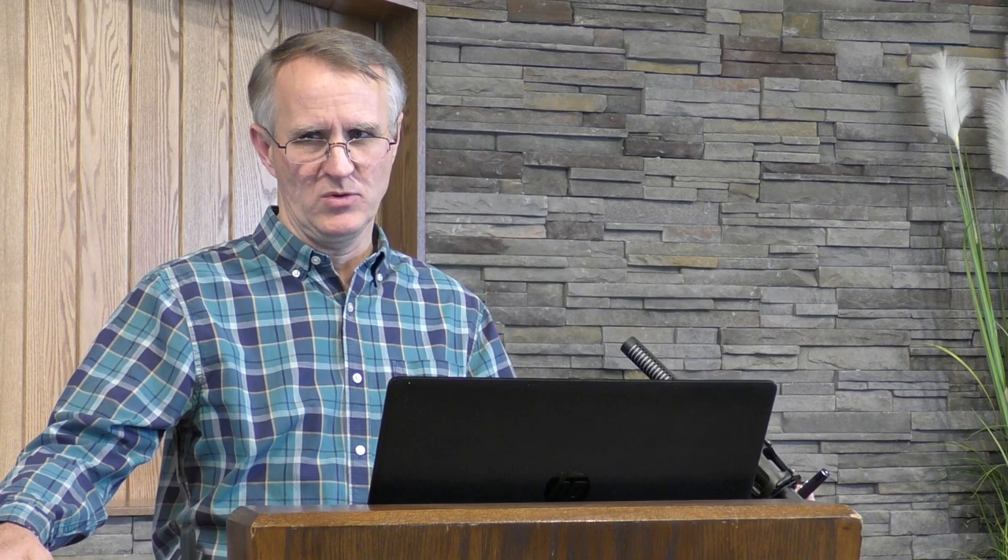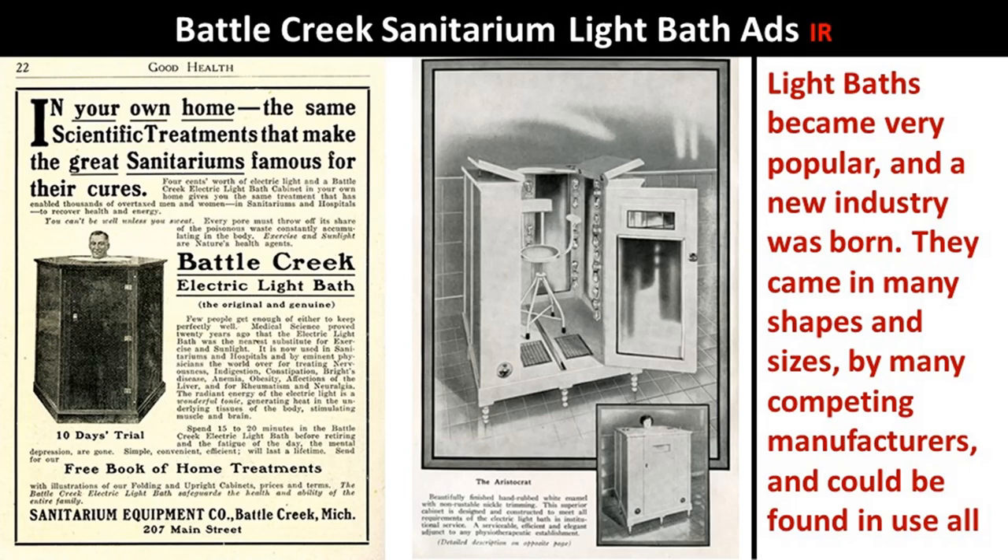Popularity of light baths: This is important because it will tell you, if you're considering this, that yes, people will use this, people will come. Light baths became very popular and a new industry was born. They came in many shapes and sizes by many competing manufacturers and could be found in use all over the world — gymnasiums, sanitariums, doctors' offices, YMCAs, light institutes, palaces, castles, and ocean liners.